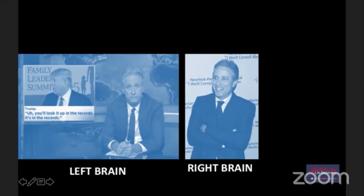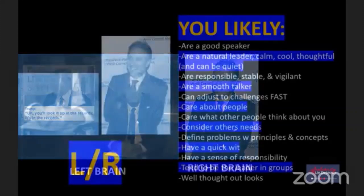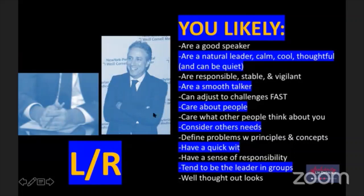Here we have Jon Stewart. If you look, he has his right thumb on top - so it makes him more left-brained. And then he has his left arm on top over here, which makes him more right-brained. We'll explore more with Jon Stewart in a second. So remember - it's the opposite of which finger is on top and the opposite of the arm.